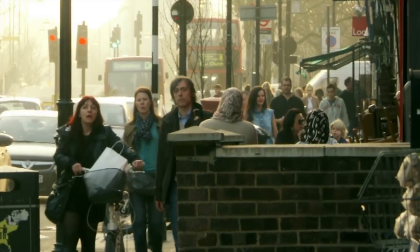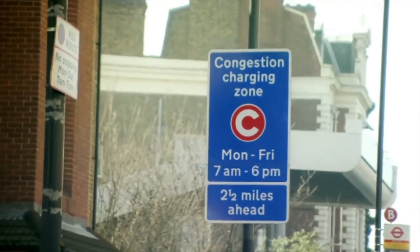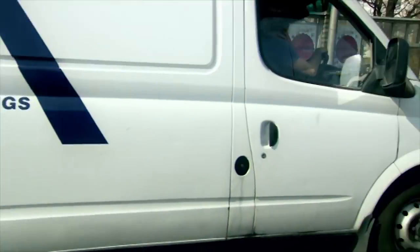The biggest single cost to hit you after buying a new car is often overlooked: depreciation. It's the value your car loses as it gets older, and the sums involved are an awful lot more than you might think.